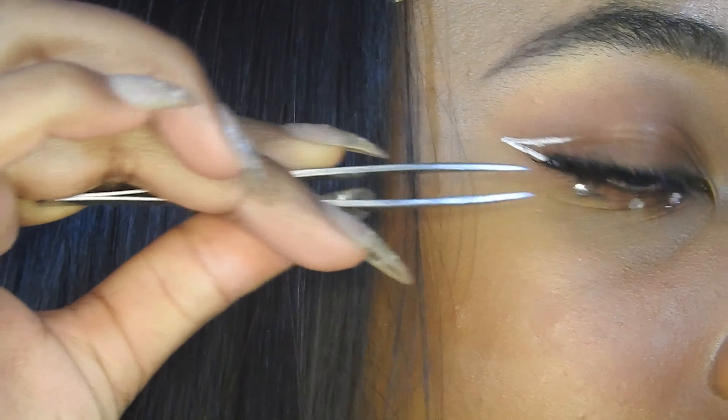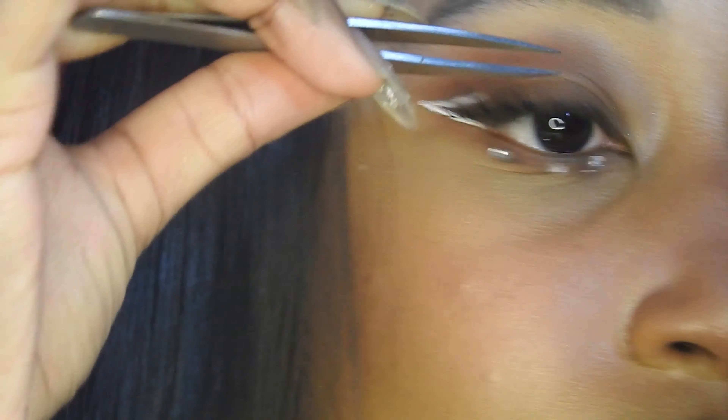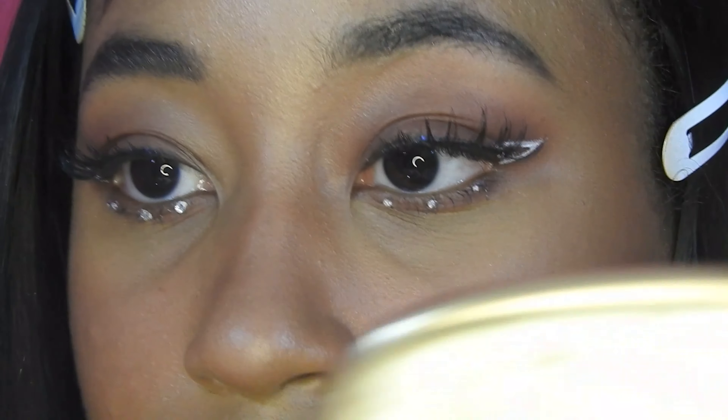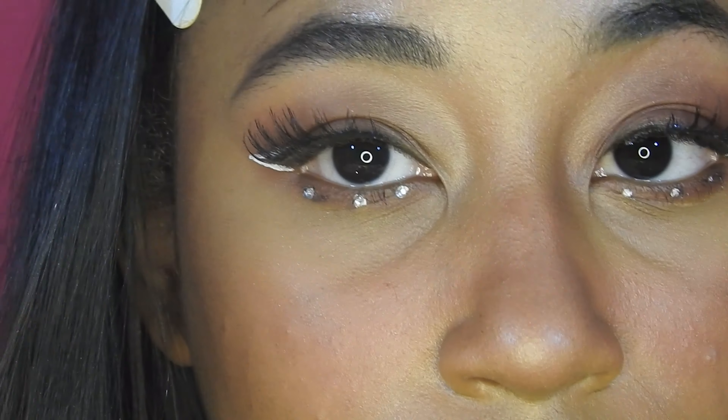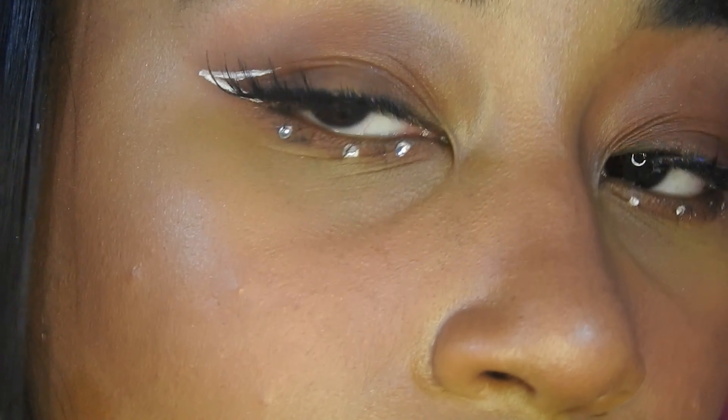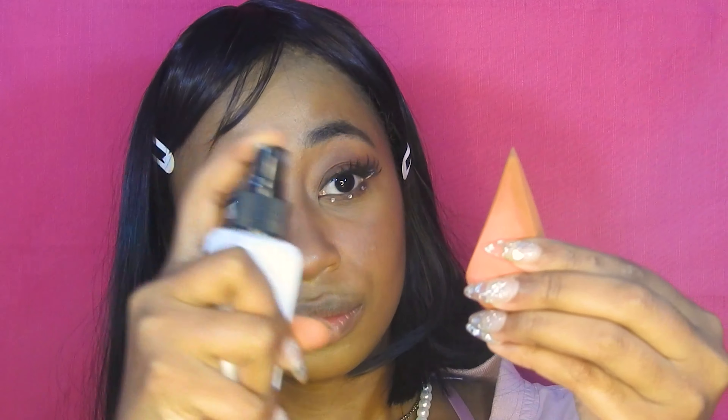Now I'm just applying the lashes on the other side and we're almost done. Zooming back out, I'm going to set my face using the method I got from my last TikTok video — just adding the setting spray to my beauty blender and patting that into my skin so everything looks nice and baked.